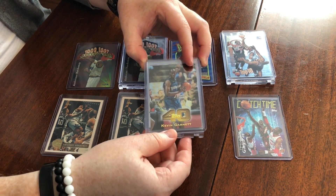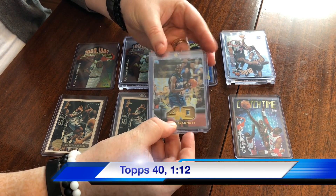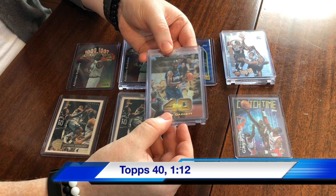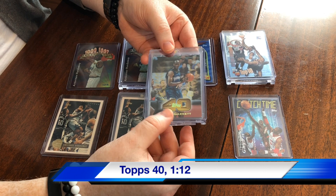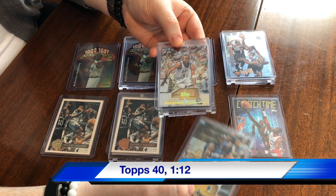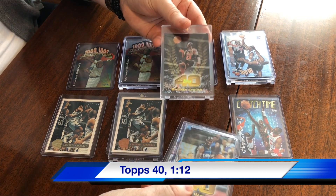Then we've got the Topps 40 at 1 in 12 packs — kind of a cool set with 40 of the top players in the NBA at that point. We've got Kevin Garnett, we've got Penny, and of course Michael.